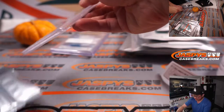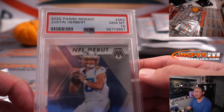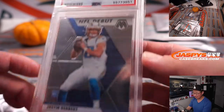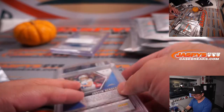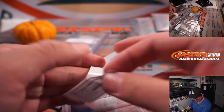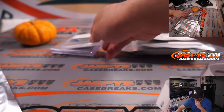Next is Justin Herbert, PSA 10, from 2020 Mosaic Football, NFL debut insert. Nice. Out-dueled Jalen Hurts, who we saw a little bit earlier.